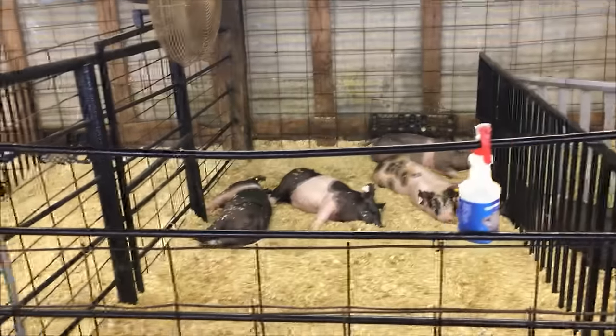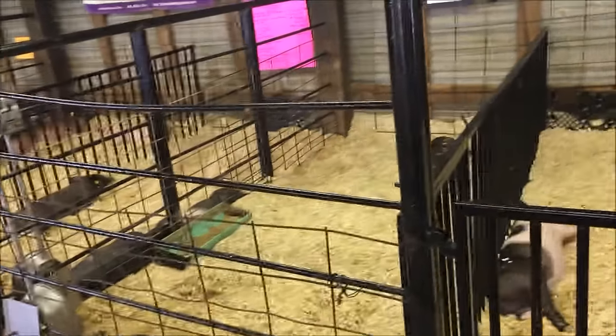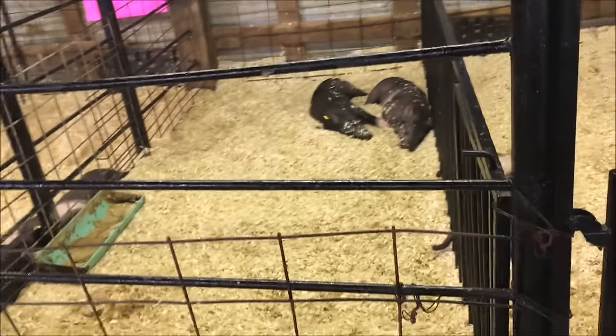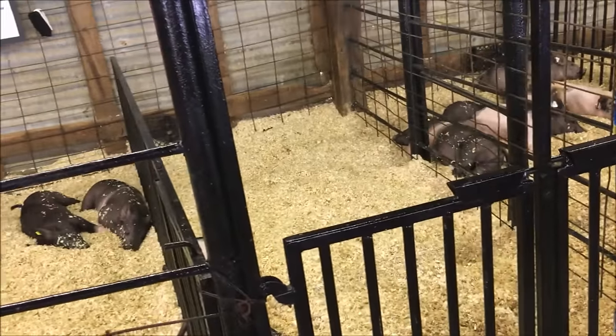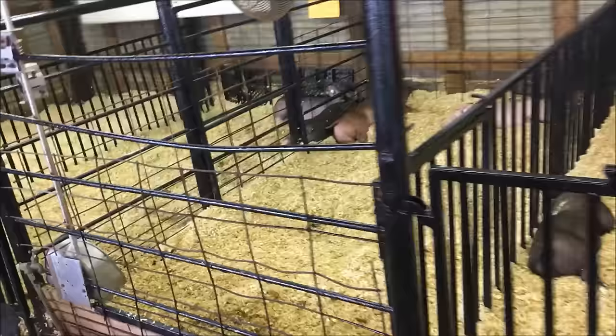Most of the little pigs are laying around asleep. On occasion, they grab one and take it to a trailer. Some of the other cages have information on who the dam and the sire are.